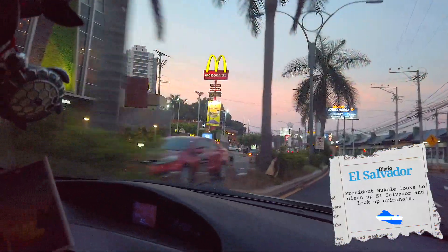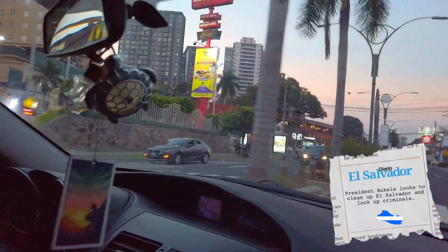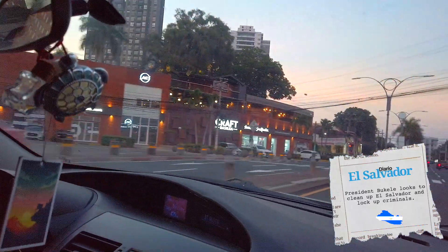That huge building is new - it was being built when I got here. You have your local McDonald's. So they're putting money into San Salvador? Yeah, definitely, most definitely they are.